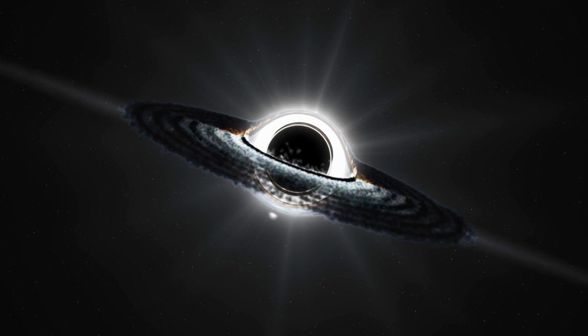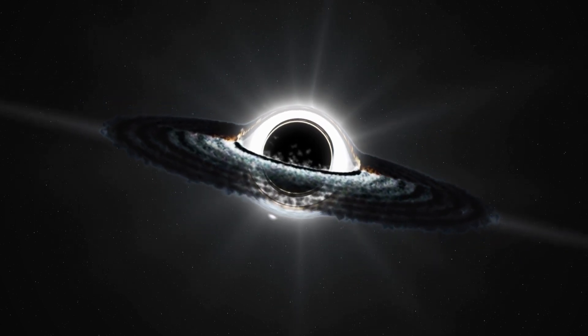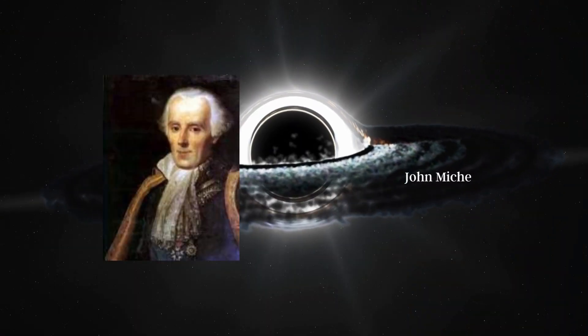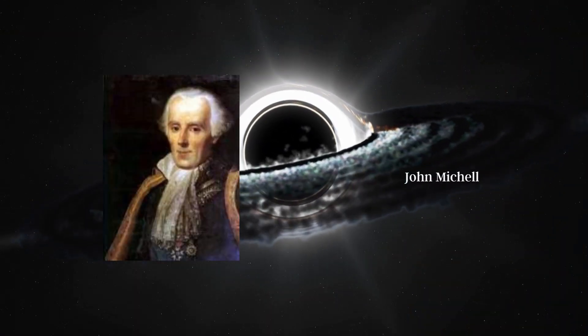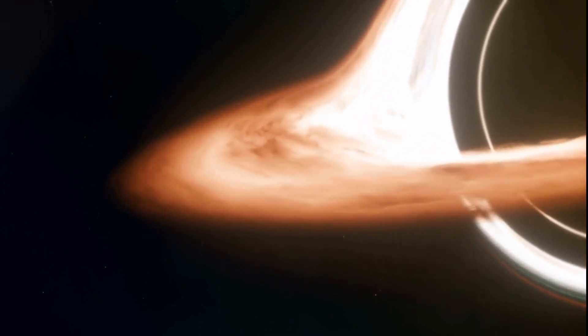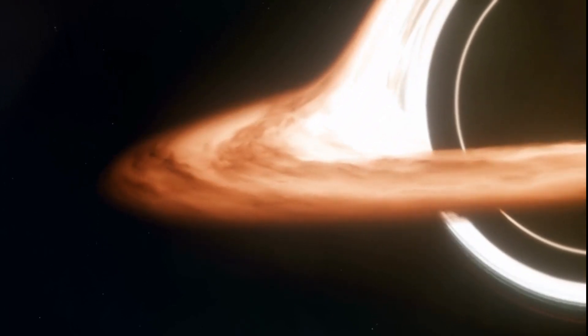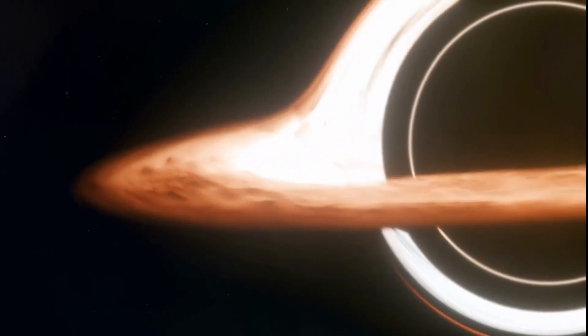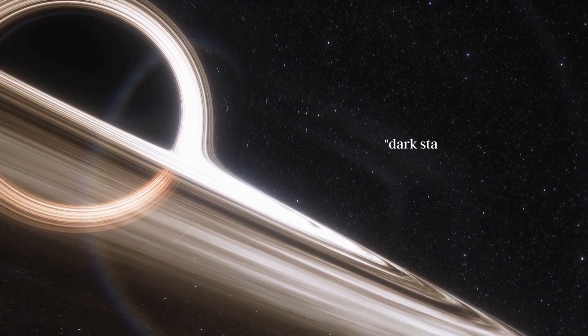The concept of a black hole was developed much earlier than they were seen. It was first proposed by physicist John Michell in 1783. Michell suggested that there could be objects in space with so much mass and gravitational pull that not even light could escape from them. He called these objects dark stars.